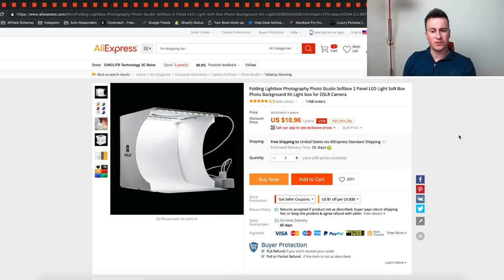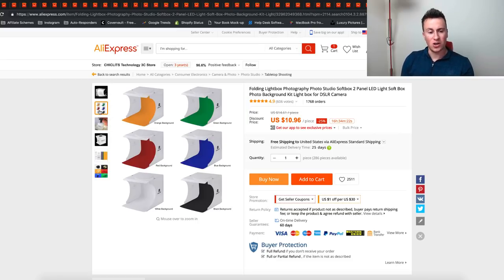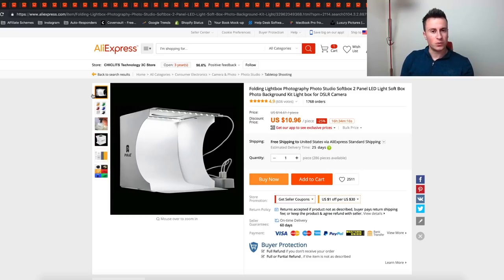The next product is this photography photo studio box. More and more people are getting into e-commerce and need to create proper photos for products. It allows somebody to start a side business — you can stick anything in there and take quite a professional picture. I actually have one myself because the photos on AliExpress aren't always the best, so something like this would solve that problem and allow you to advertise your products in a really nice way.